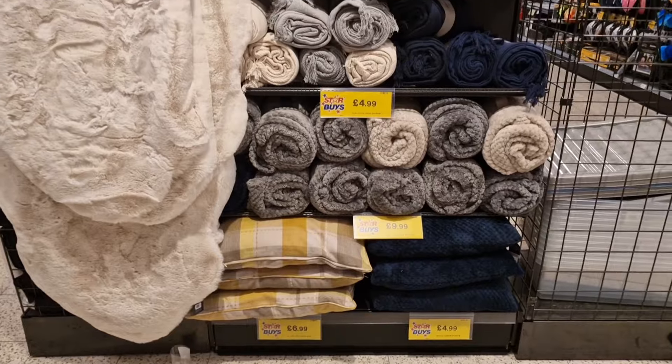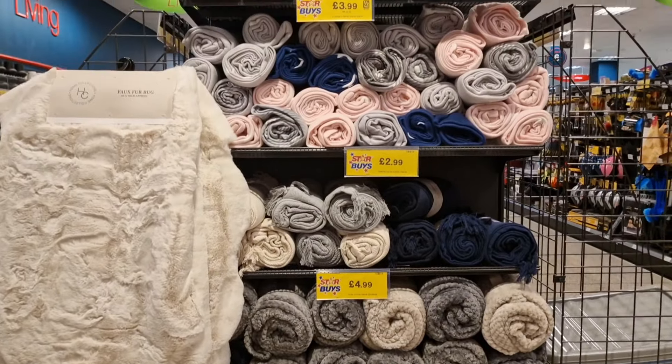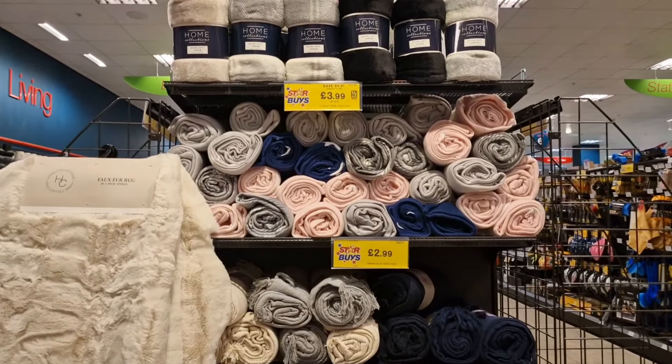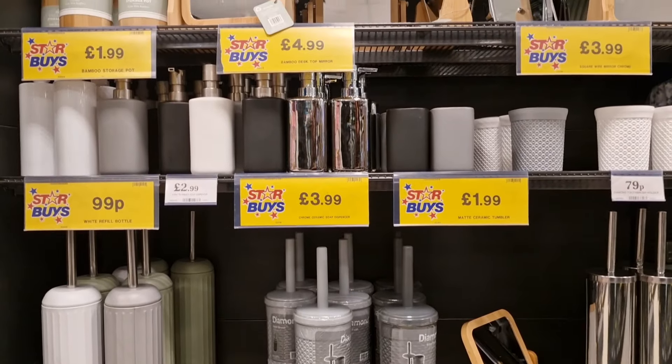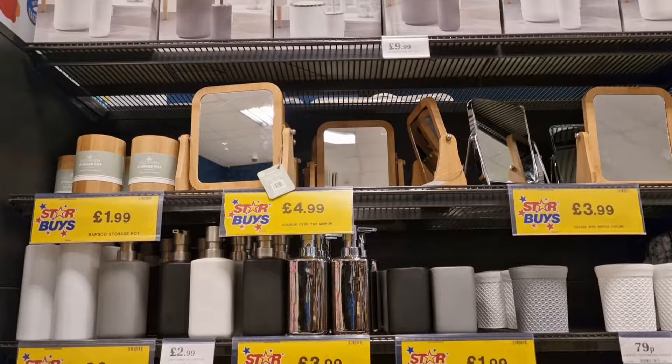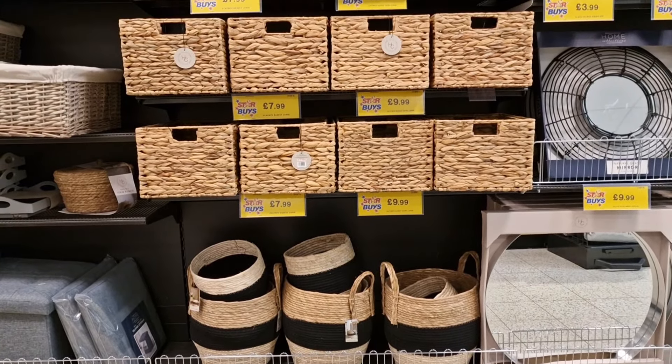This section has all the throws and rugs. That rug on the left — the cream one — is fake rabbit fur and my goodness, it is so soft. I loved it. I think it was around ten pounds, which isn't too much.